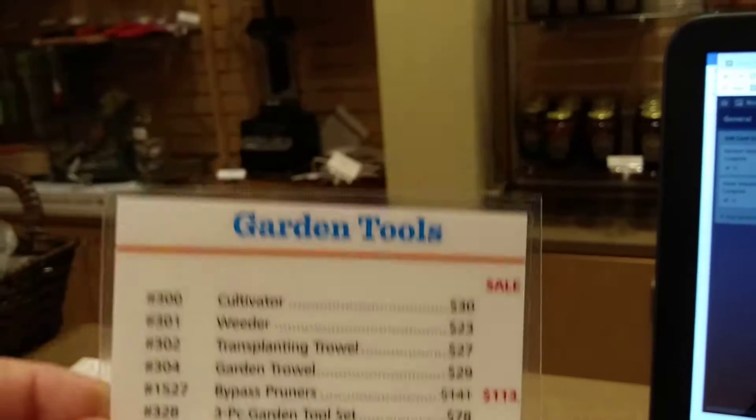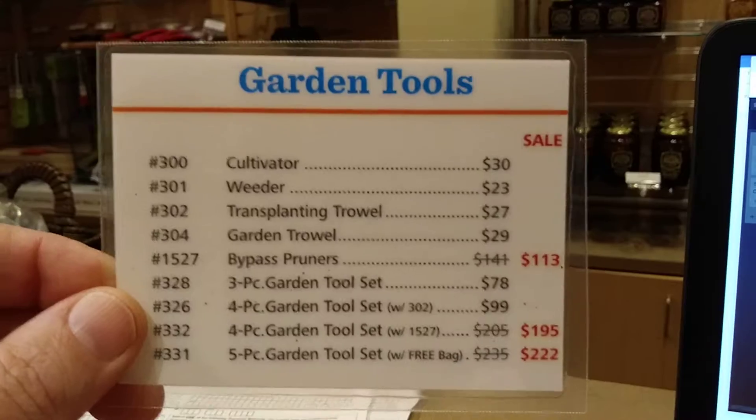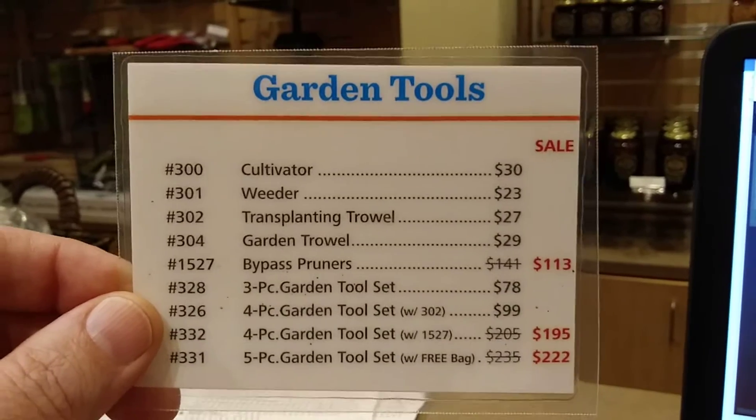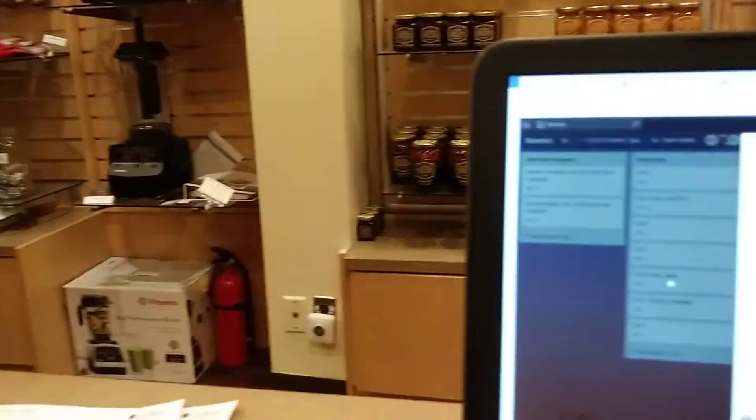This goes on top of the one that's there all the time. So whenever there's a sale, all you have to do is put this on top of the regular price card and then remove it at the end of the sales day. Super easy.